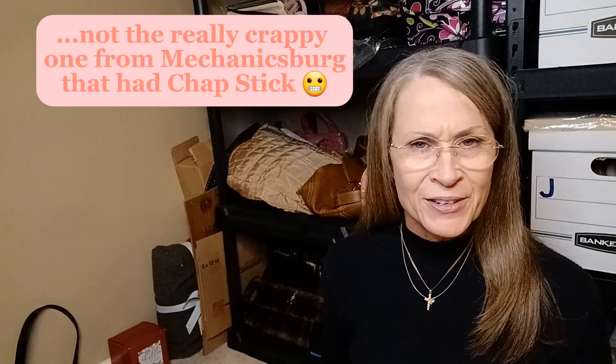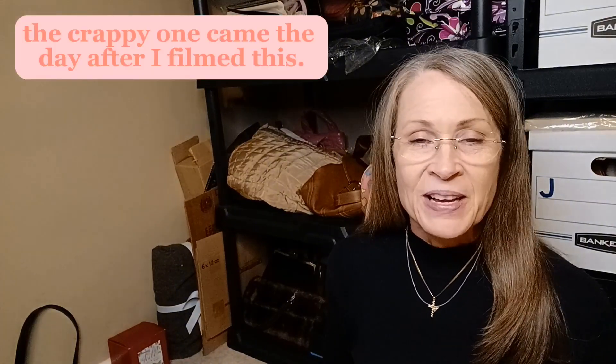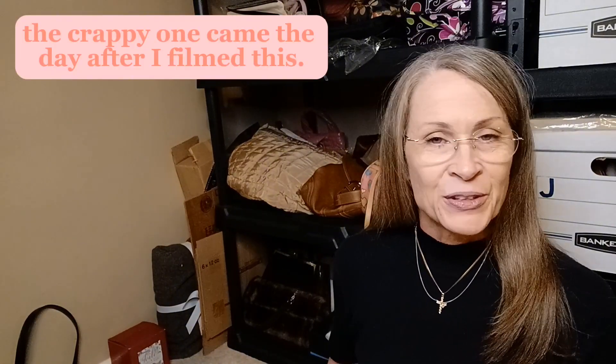I'm wearing the same thing I had on in my last video — that really great box that came from Mechanicsburg that had the little sea urchins, the Yoda hood, and the diamond watch. I'm recording this right after I finished recording that one. This one is going up a week later after the drawing. If you haven't seen that video, go back and give it a look. It had some really interesting things. That's usually my second favorite warehouse to get boxes from.